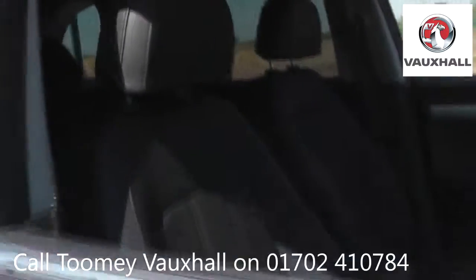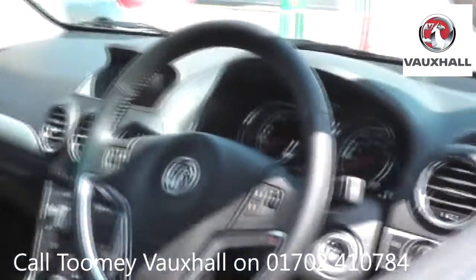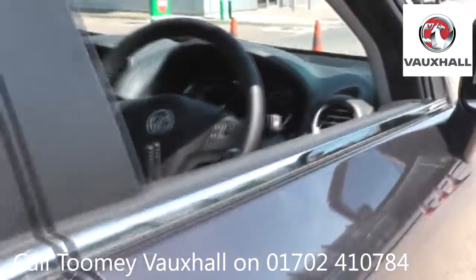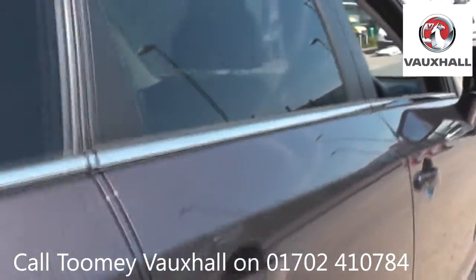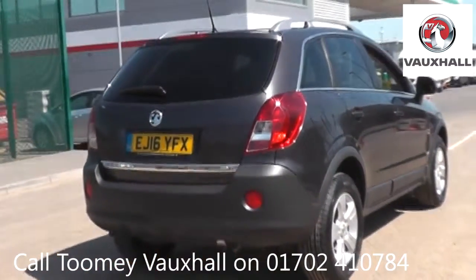With all videos, you will find a link in the description which takes you directly to our official website. Here you will find more information on the vehicle in question, as well as opening hours, pricing, contact telephone numbers, and more in-depth vehicle specification.